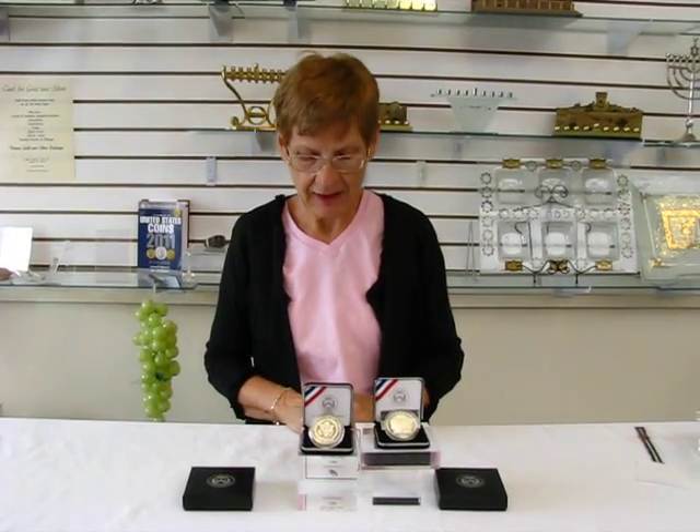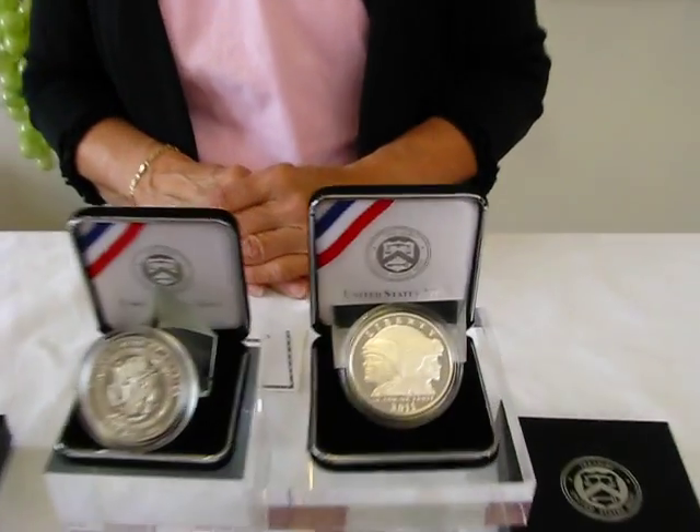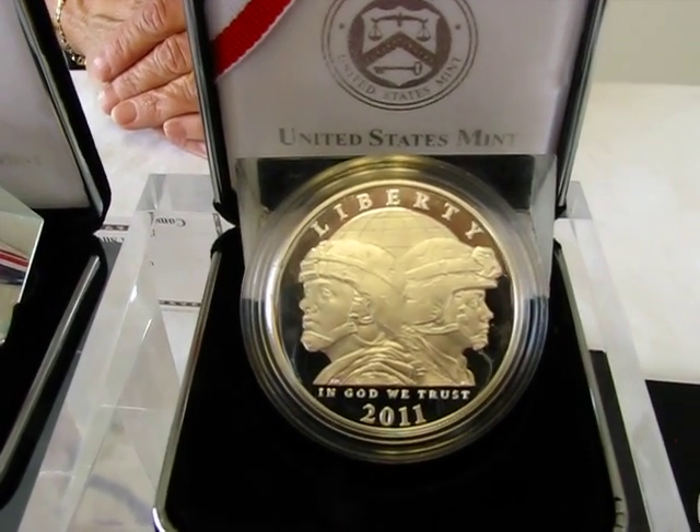Hi, it's Hava, and I have a 2011 United States Army Commemorative Proof Silver Dollar. This is legal tender. It's 90% silver.